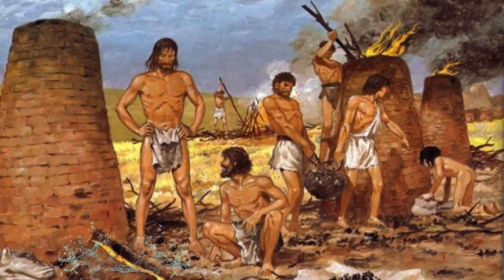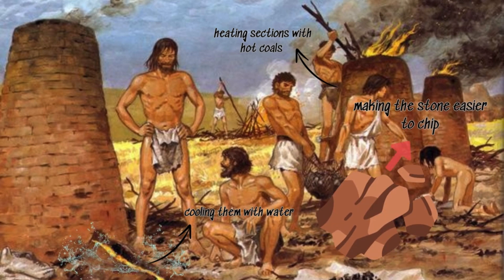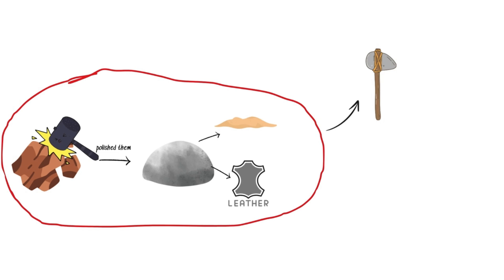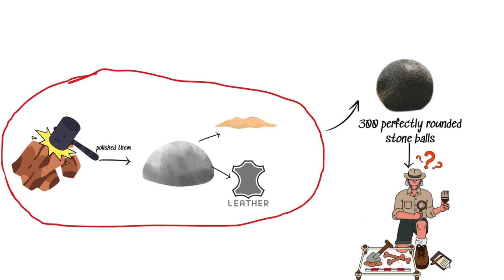Ancient craftsmen used temperature techniques, heating sections with hot coals and then cooling them with water, making the stone easier to chip. They then hammered the rocks with harder materials and polished them with sand or leather, the same method used to create small stone axes and statues. This painstaking process resulted in over 300 perfectly rounded stone balls, still baffling archaeologists today.